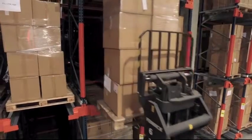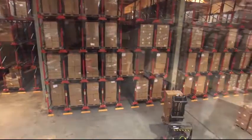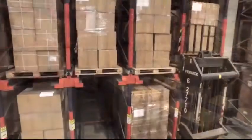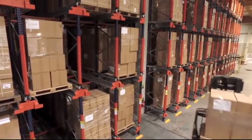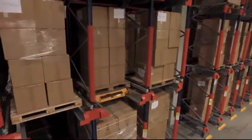Thanks to Mecalux, we have increased our productivity and storage capacity. Didactic is a company with a high volume of pallets per SKU and intense loading and unloading activity. With the pallet shuttle, the load moves towards the operator, optimizing their movements and increasing warehouse productivity.